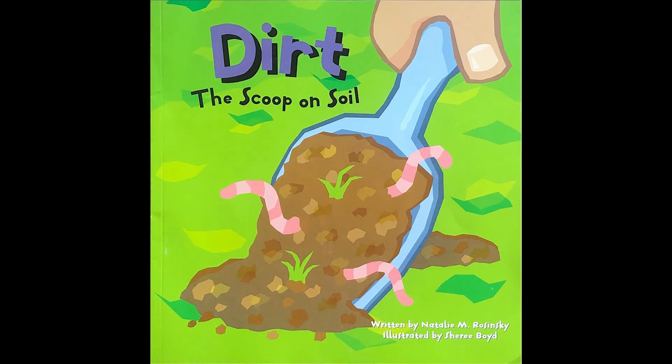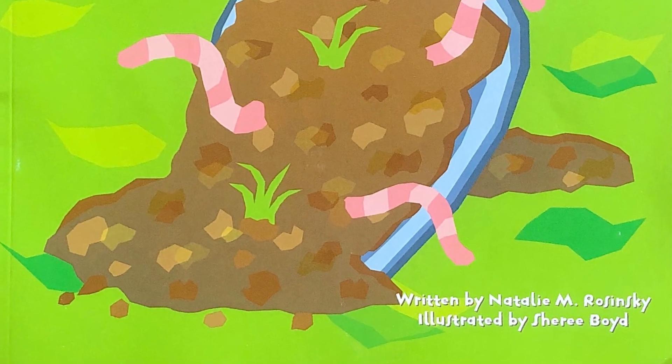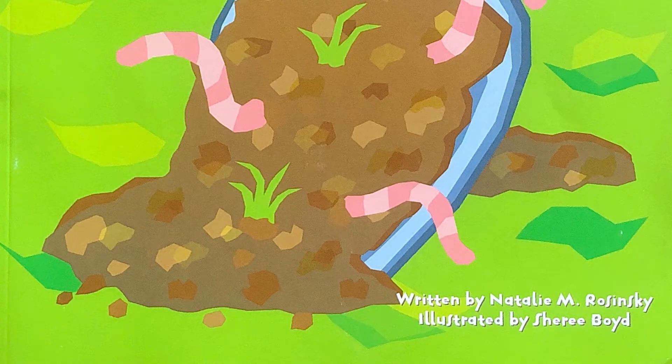Hello, welcome back to Ag in a Bag, week two. This week we will be reading Dirt: The Scoop on Soil, written by Natalie M. Rozinski, illustrated by Cherie Boyd.